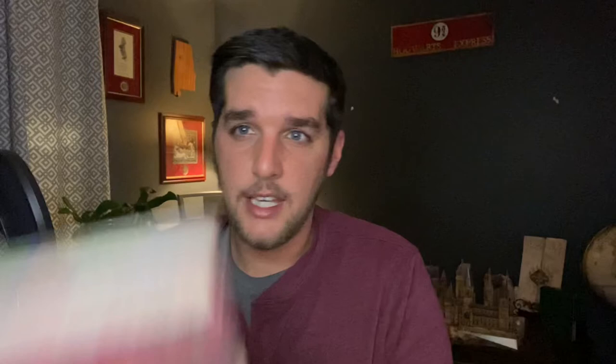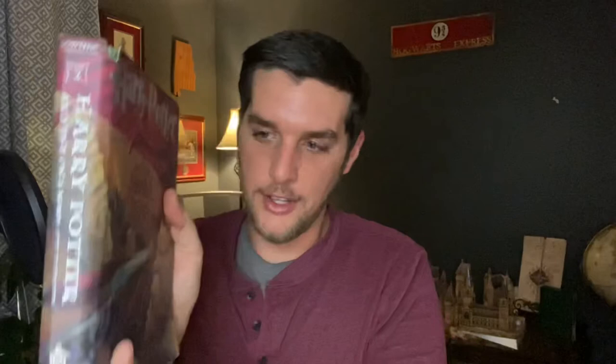Moving on to my fourth favorite Harry Potter book cover: Chamber of Secrets. This one takes a direct snapshot of them escaping out of the chamber. Love me some Gilderoy Lockhart, am I right? It's a pretty cool scene — I like how it has all of them in it. And the Sword of Gryffindor is completely different here than how the movie does it.